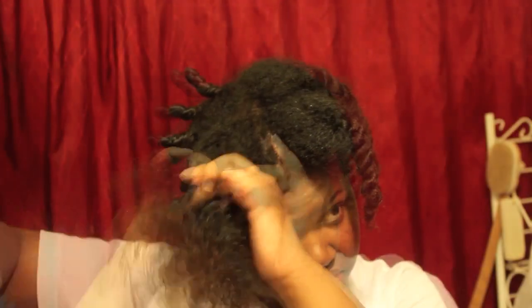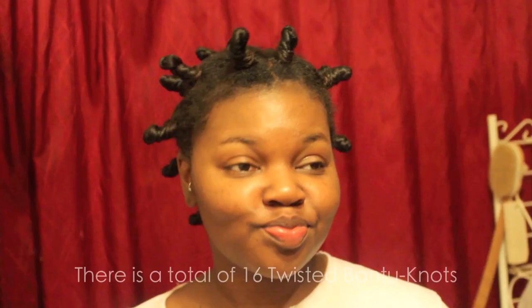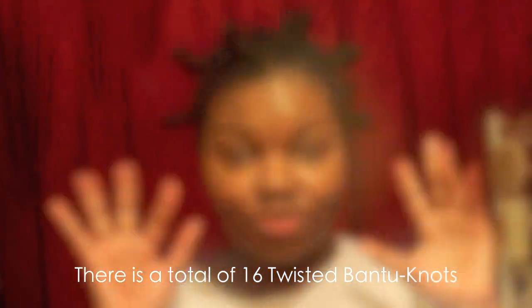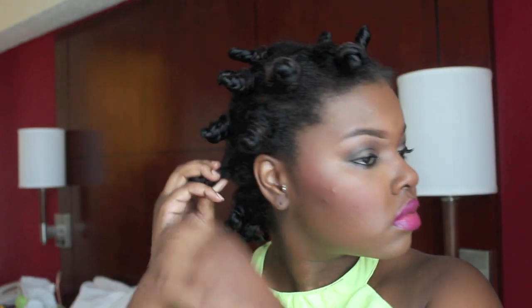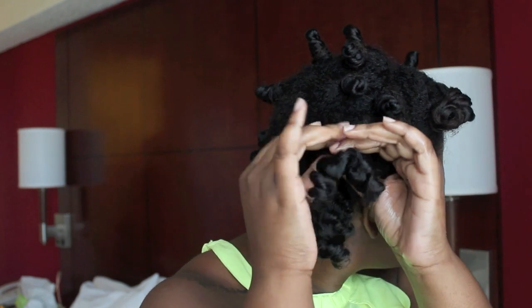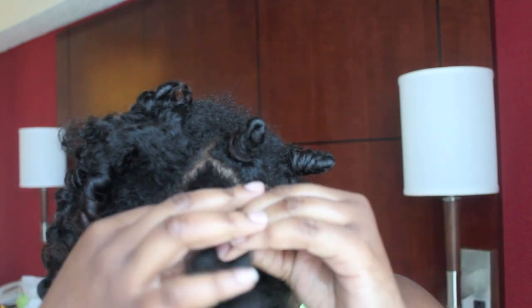I'm going to continue the same process until all of my hair is two-strand twisted and put into bantu knots. By the way, the scent of this Be Mine Be Bold Curly Butter is coconut cream. It took about 20 minutes to complete all the two-strand twisted bantu knots — it was about 4 in the morning, so I got a nap before heading to the airport. It's 30 minutes before the Naturally Vogue event and I'm taking down the bantu knots — this is my first time using this butter and I'm already loving the definition.